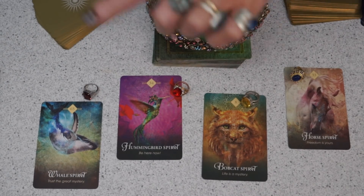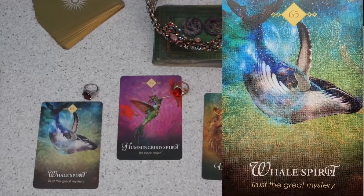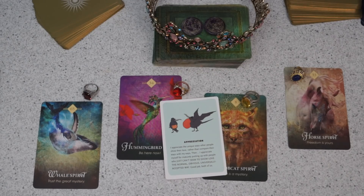Okay, one, two, three, four — let's choose who is interested in me right now and what should I do. I'm going to open up with a funny affirmator card, and this is about appreciation. It says: 'I appreciate the unique ways other people show their love rather than compare their ways with my ways. Then I appreciate myself for maturely putting up with people who just can't seem to show love the normal, obvious, universally accepted way. Good job, both of us.' I'm going to use these beautiful gemstone ones because they're so delicate.